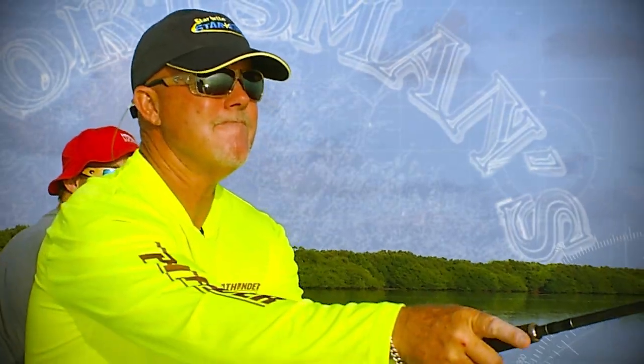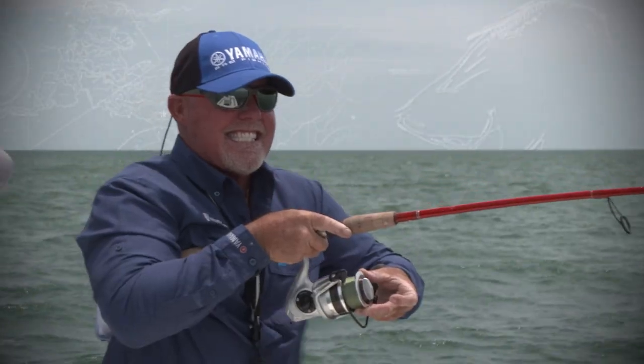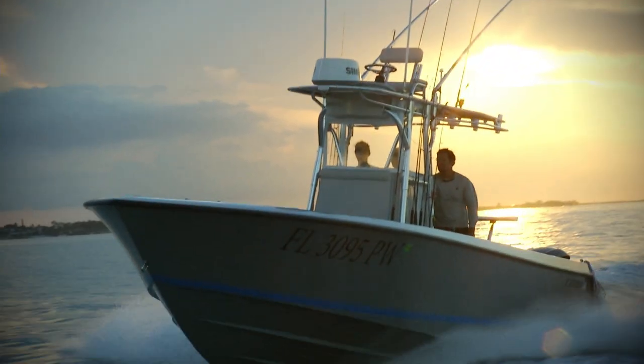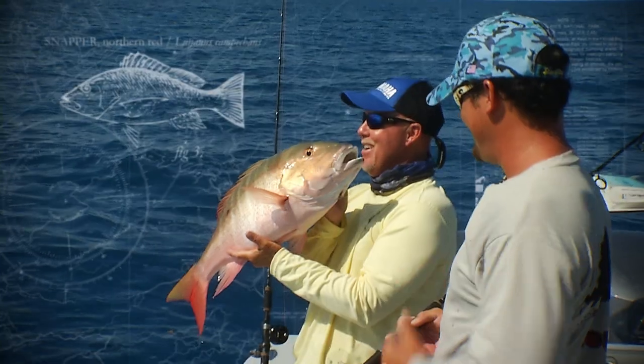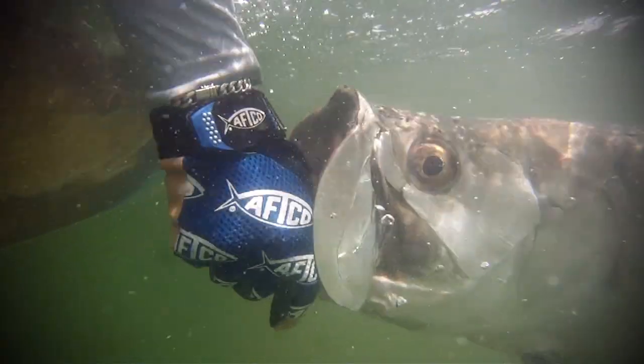Go, baby! That's all I'm talking about! Only a mama could love that mouth. Bringing home the snapper! Hey, look at that!